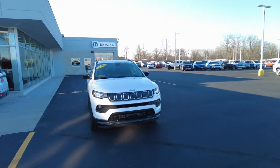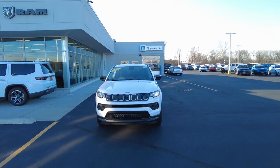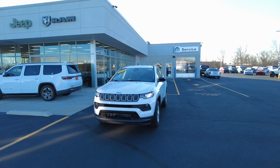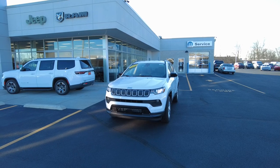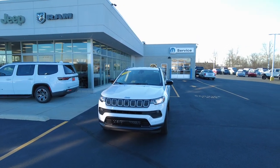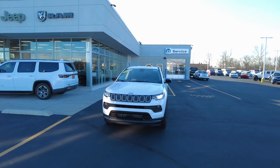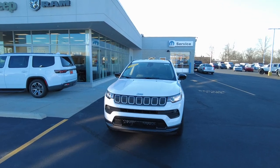One of the major highlights on this Jeep is it is now what I would call safety standard — meaning a lot of safety features we see on newer vehicles as options are now standard on the Jeep Compass, such as forward collision warning plus pedestrian and cyclist warning. This particular one also has blind spot monitoring and lane assist — a lot of nice safety features are now standard.